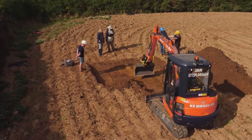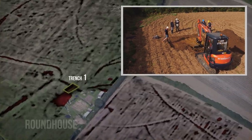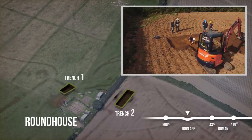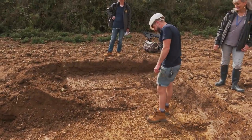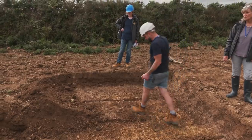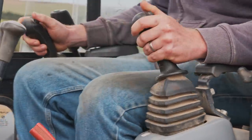Pete has joined Helen in Trench 2, looking for an Iron Age roundhouse. They may have found their first signs of archaeology — features that, if they are at the right level, look like possible post holes. They take the end down a bit further to align the levels. Post holes could indicate a fence line, suggesting they may be near the roundhouse.